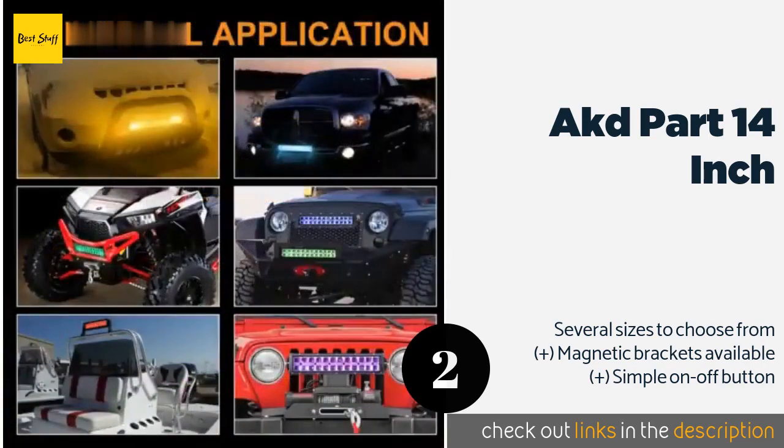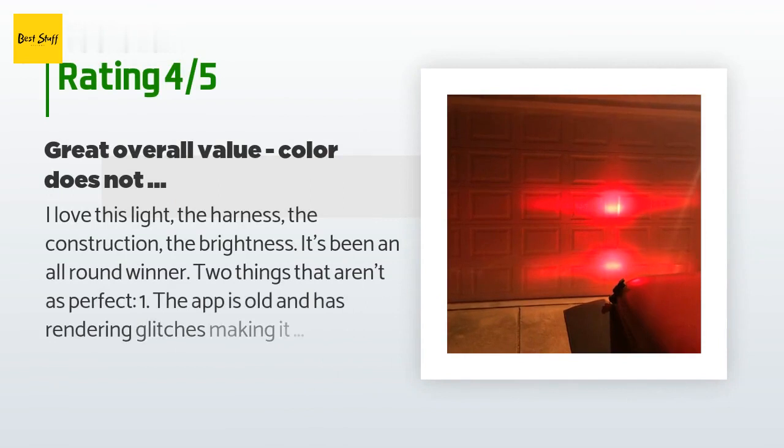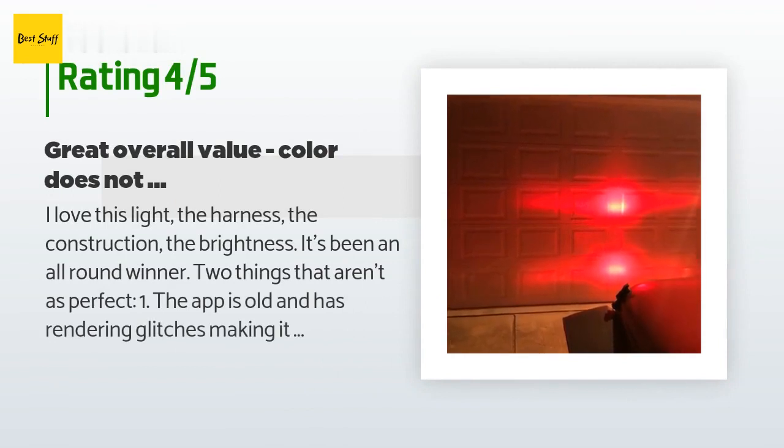Check out the link in the YouTube description. This product has averaged 3.4 stars from more than 14 customer reviews. A customer said: 'I love this light — the harness, the construction, the brightness. It's been an all-round winner. Two things that aren't as perfect: one, the app is old and has rendering glitches, making it awkward to use, but it works, though with limitations — can't turn on white from the color screen, for instance. Two, when you switch to colors it doesn't fill the same area as the white light; it's above and below it, which is disappointing when you want to use it to drive in circumstances where you don't want to mess up night vision.'